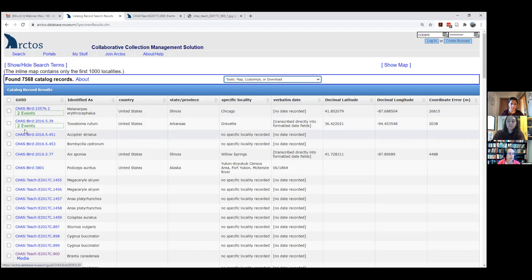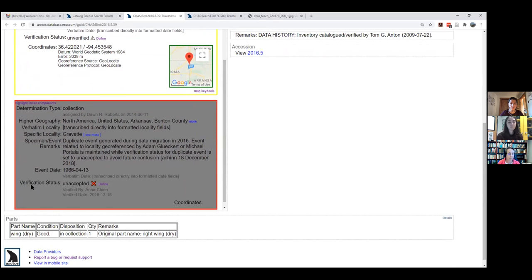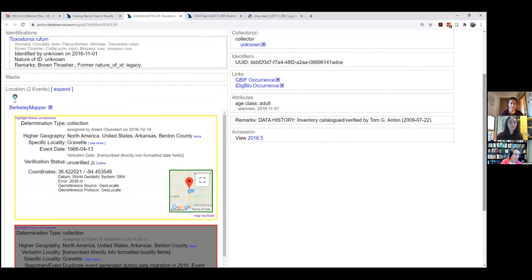Another thing to note: some records have two events associated with them. One event may be unverified or unaccepted because coordinates have changed — Arctos tracks that history. But you can also track multiple events that are still valid. For example, if you're taking biopsies of animals that are banded or marked, and you repeatedly capture the animal at different places and times, you can track that through the multiple event feature. It serves dual purposes: tracking organisms in the wild at different places and times, and tracking data change history.